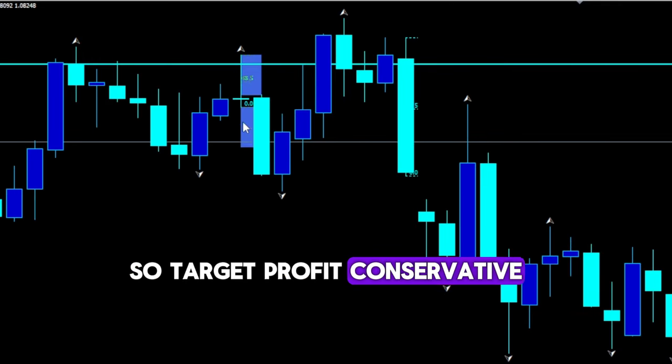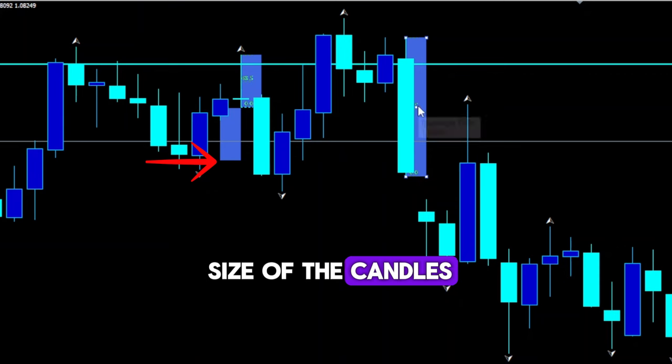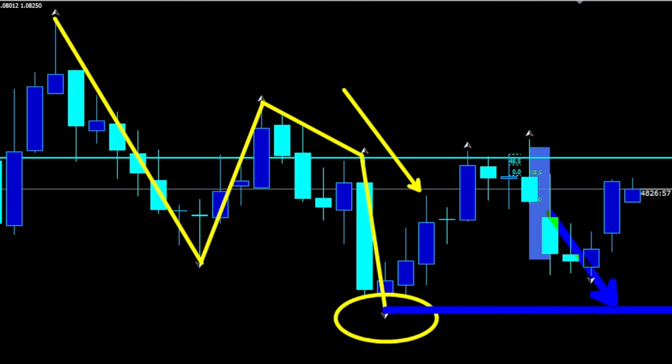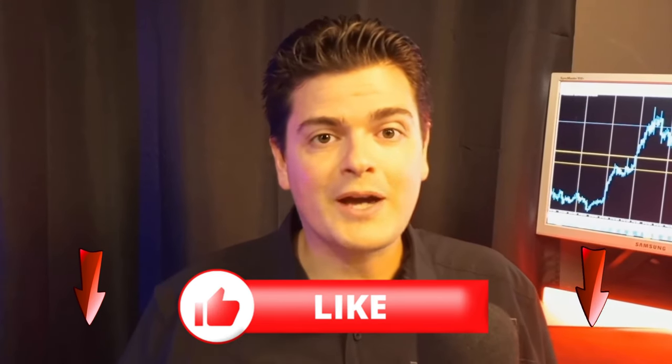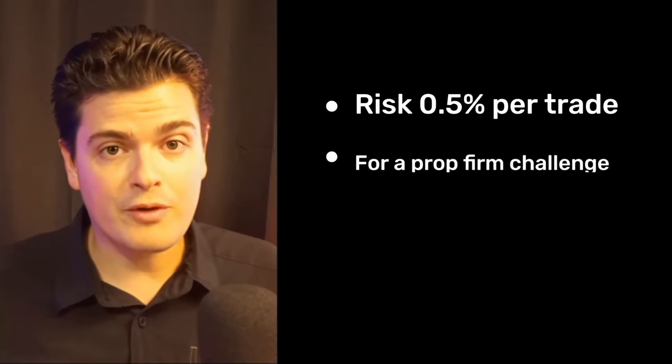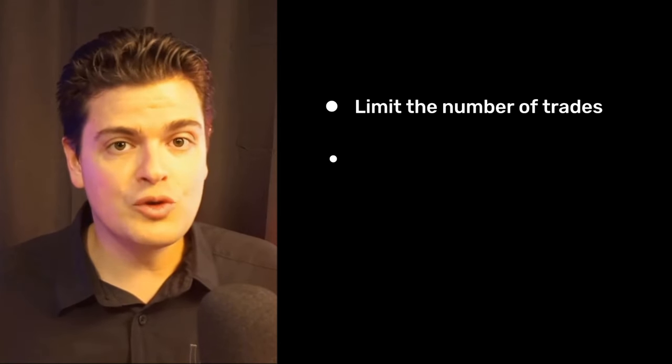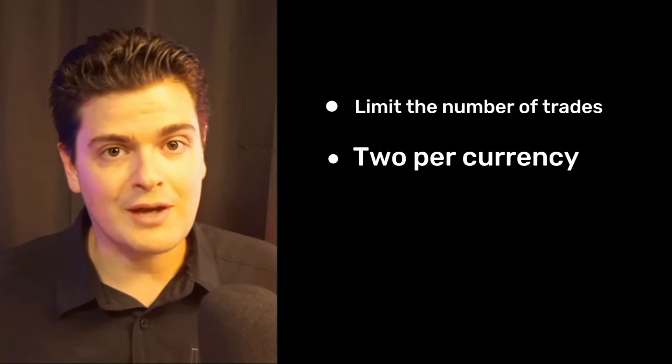For the target profit, conservative: use one times the size of the candle for the target profit for both entries. Long-term target profit: you can eventually use the previous high for an uptrend and the previous low for a downtrend from the weekly chart. For risk management, I advise you to risk 0.5% per trade on a prop firm challenge and up to 1% per trade on a personal account. Limit trades to a maximum of 2 per currency pair to manage risk on your account effectively. You can tell me in the comments what trading platform you use so I can adapt my content for the next video.